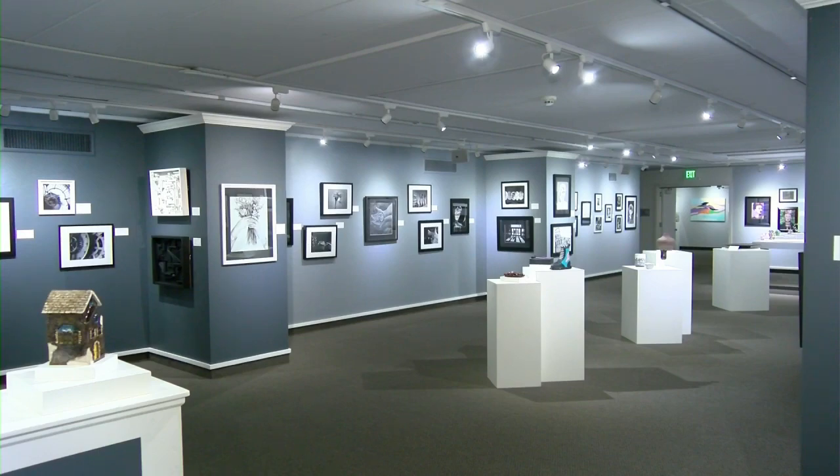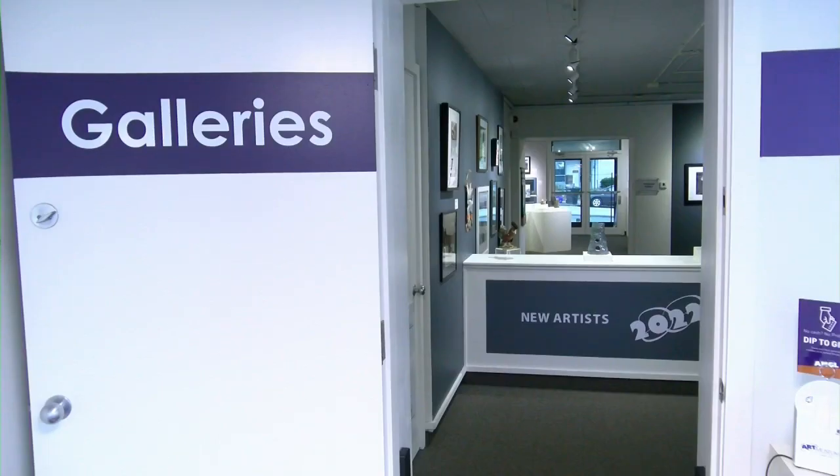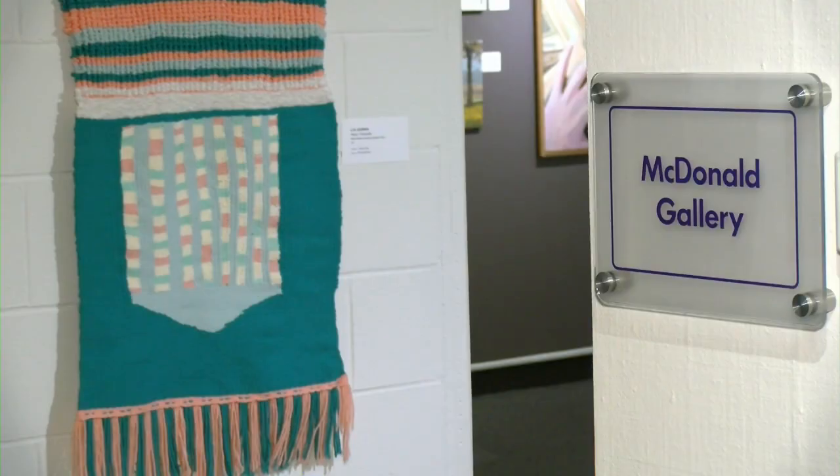It's the first time the exhibit is back in the gallery since the pandemic, and museum curator Andrea Kletzke says it's bigger than ever. "Normally we have about 120, 130, but to have 183 — the jurors decided this year that we were just going to include everything."